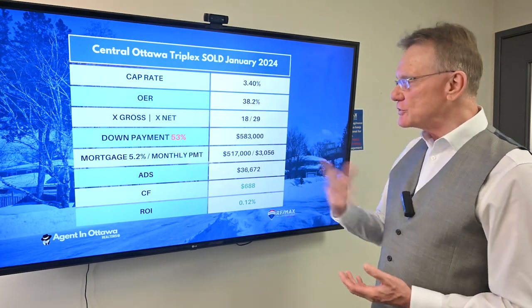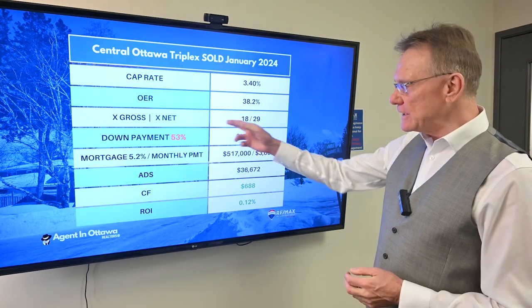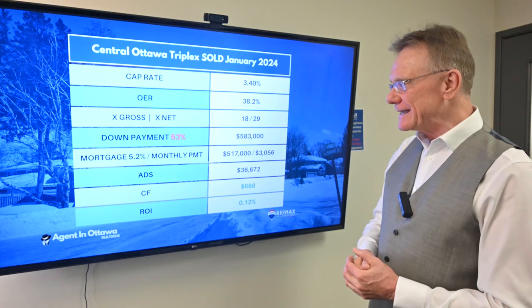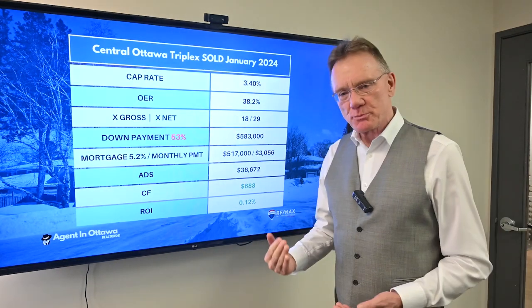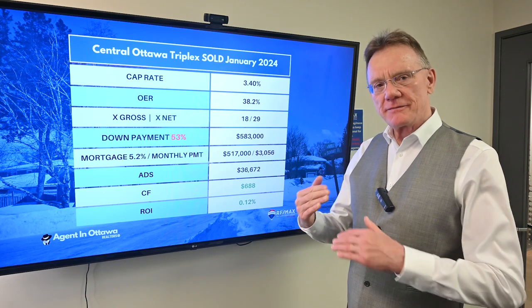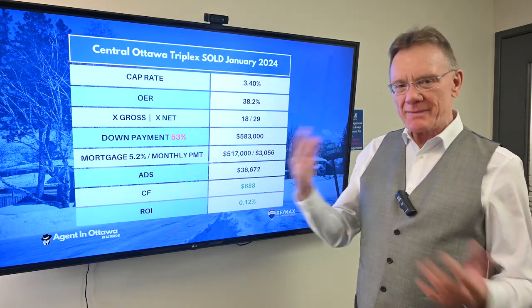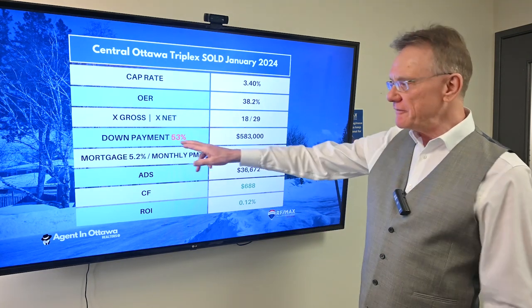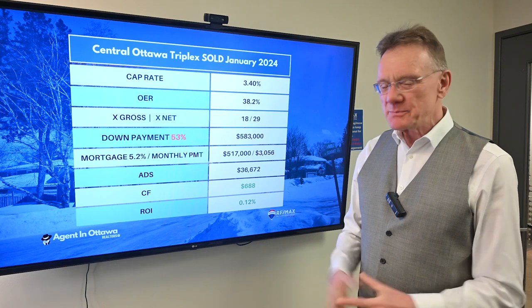The operating expense ratio really wasn't too bad at 38%. It sold for 18 times the gross and 29 times the net. In order to purchase this property and have a break-even or small positive cash flow — which is what the banks want to see — you would need a 53% down payment. Unfortunately, that's become the norm.